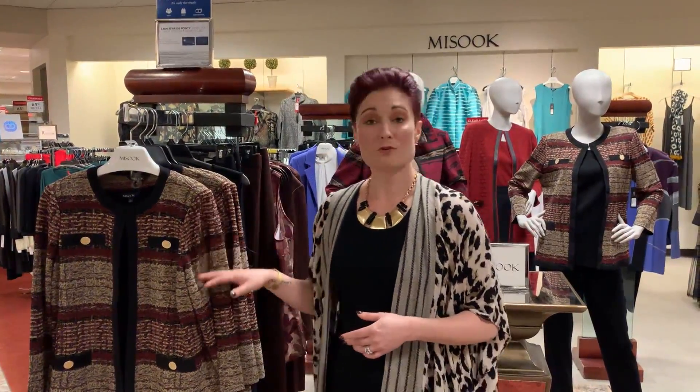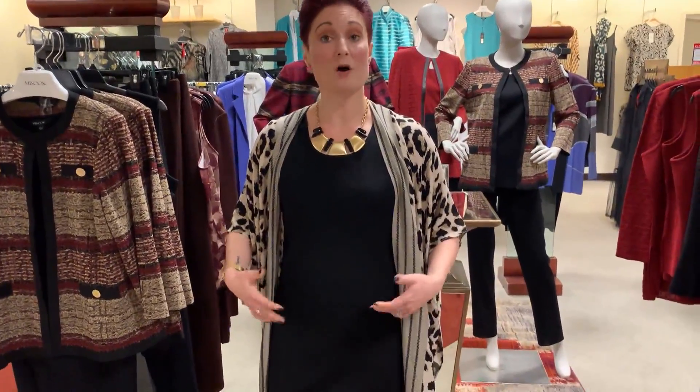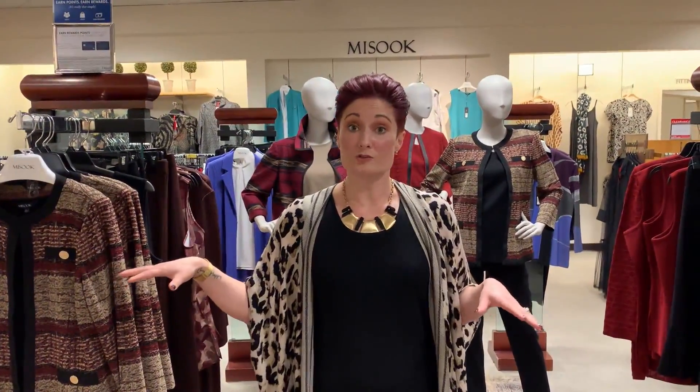We have these wonderful colors. This dress that I'm wearing right now is actually a Mazook dress — it's what we would call just a basic shell dress. The great thing about the basic shell dress is that you can pair any of these jackets with the dress and really elevate it from day to night, depending on what you're needing to use it for.